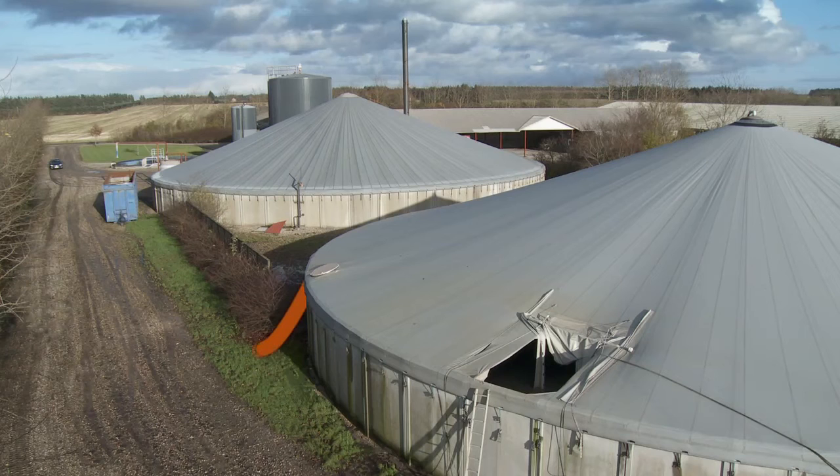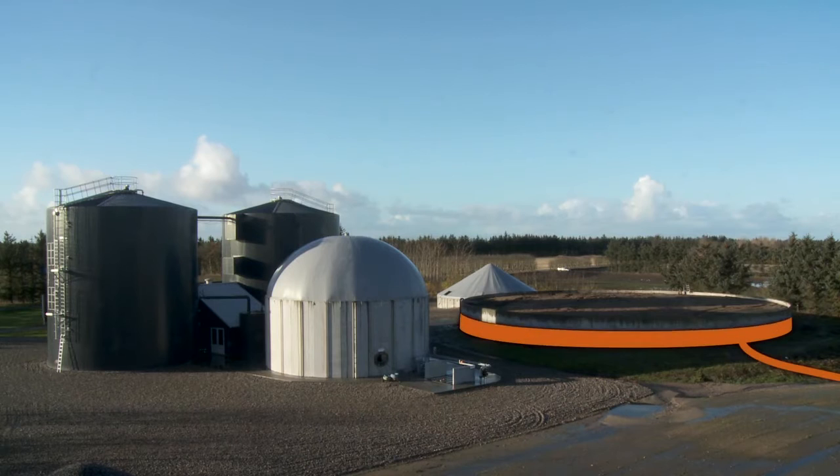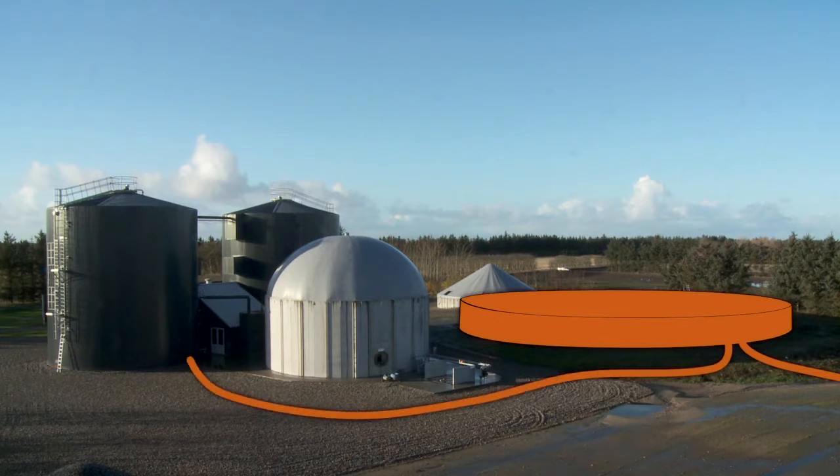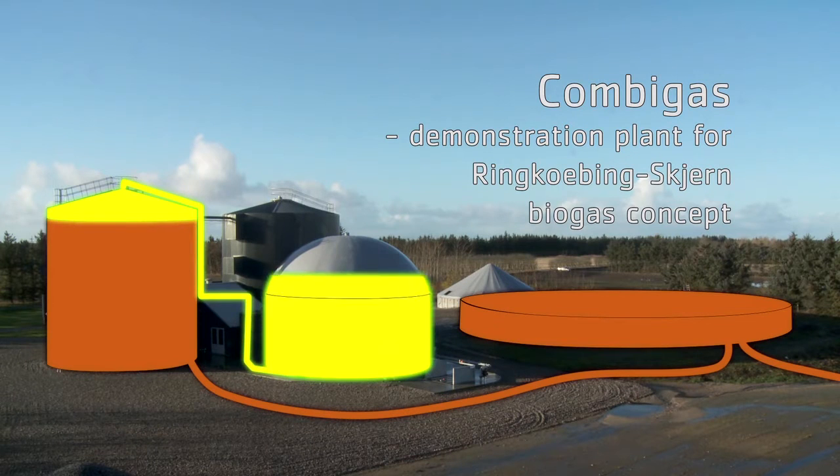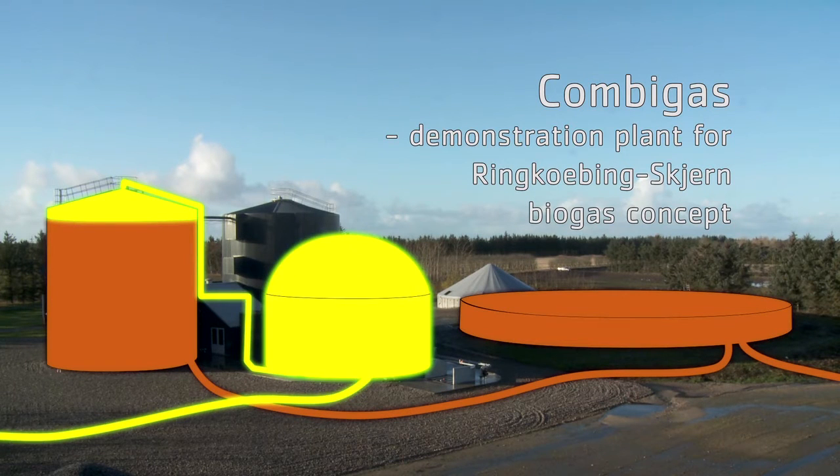This movie will illustrate a biogas demonstration project that visualizes how it can be realized. It concerns the demonstration plant from CombiGas, a part of the Ringkøbing-Skjern biogas concept, which is developed in cooperation with Blue Planet Innovation.